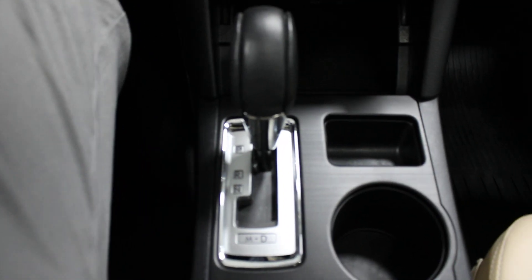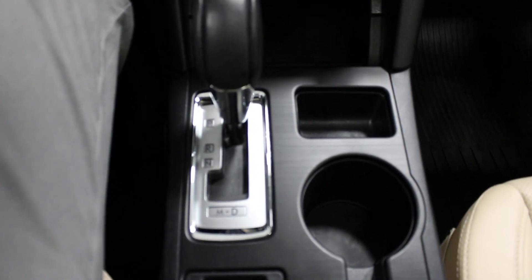Up here you have the controls for your sunroof, which is right there. Down here you have automatic transmission. Here's your dash where you can see 25,000 miles.